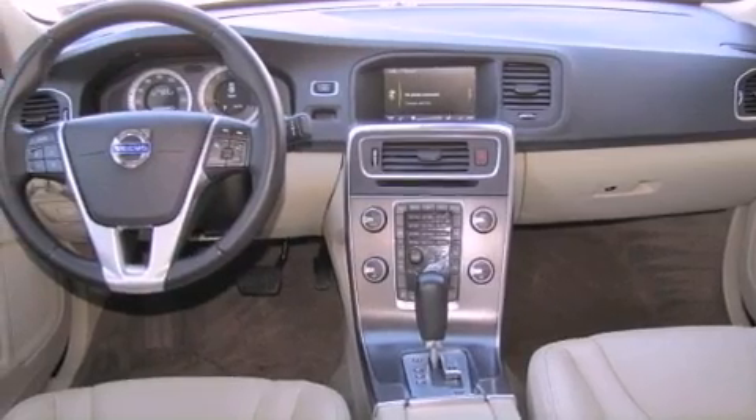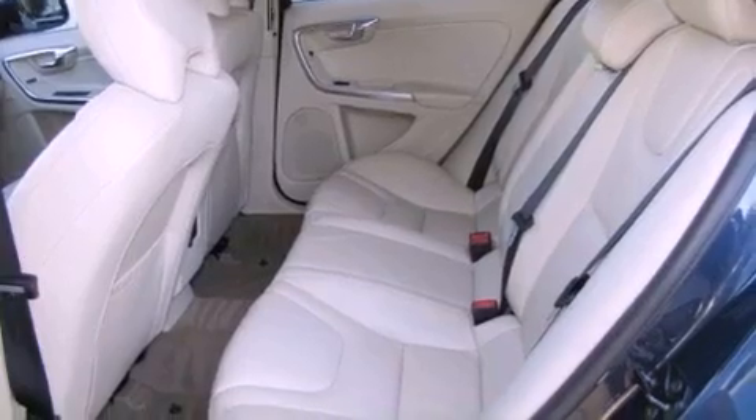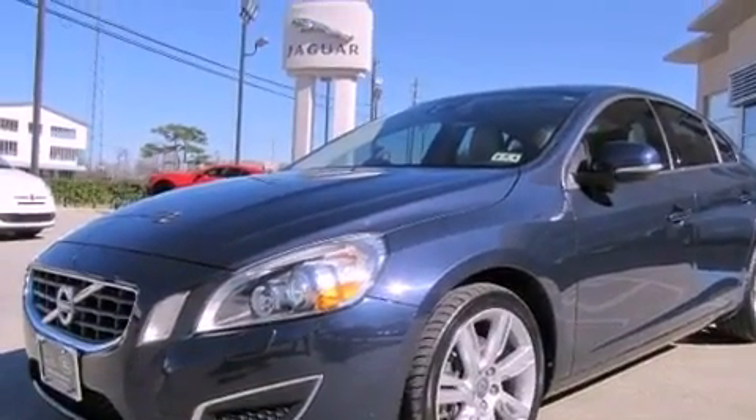All of the following features are included: a power driver's seat, air conditioning with automatic climate control, cruise control, a CD player, a leather-wrapped steering wheel, and a passenger side vanity mirror.